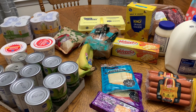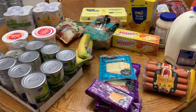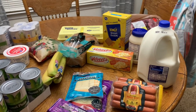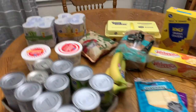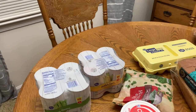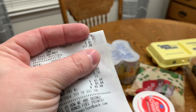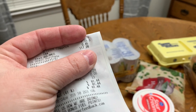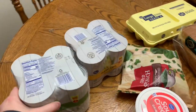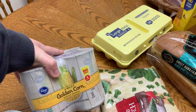Welcome back to another grocery haul and meal plan video. Luke just got back from the grocery — he went by himself. Here is what we got. The total was $117.28.